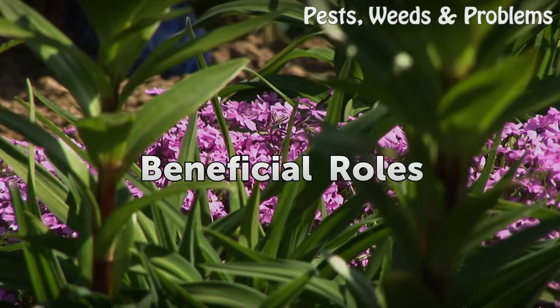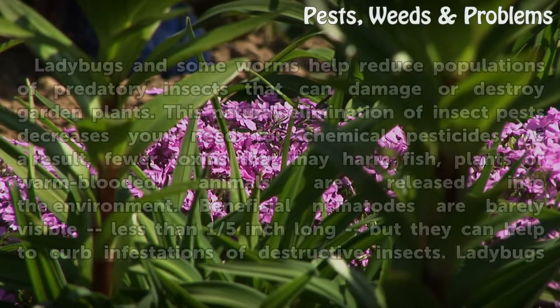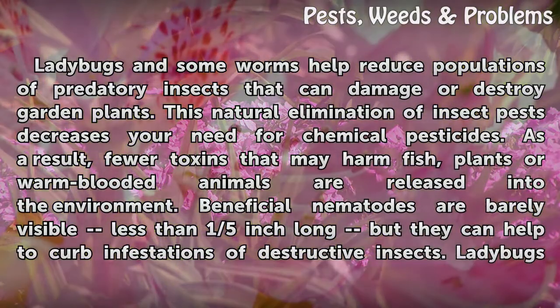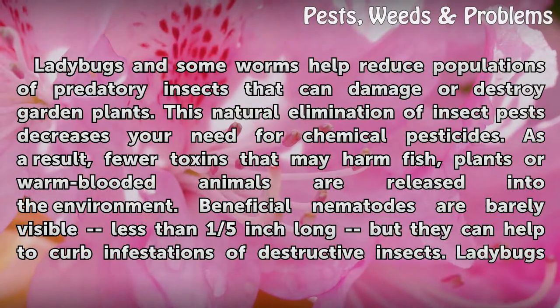Ladybugs and some worms help reduce populations of predatory insects that can damage or destroy garden plants. This natural elimination of insect pests decreases your need for chemical pesticides. As a result, fewer toxins that may harm fish, plants, or warm-blooded animals are released into the environment.